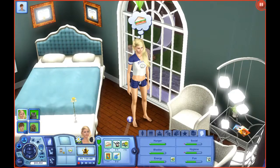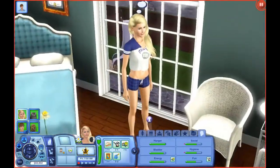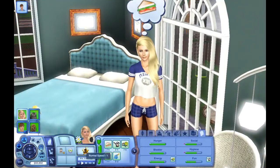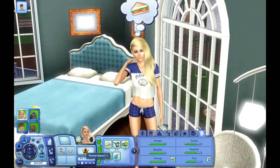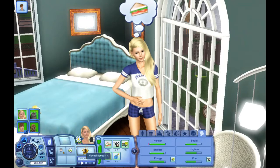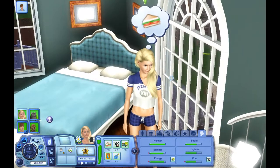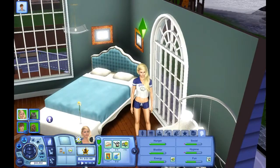Hey guys, welcome back to Let's Play The Sims 3 Disney Legacy Challenge — Generation 2, the Toy Story generation. Ella is discovering something; let's see what it is. If you hear the music it's gonna take forever, but I'm not gonna spoil anything — I'm just gonna watch her here for a second.